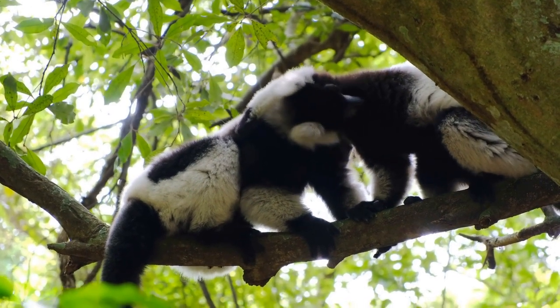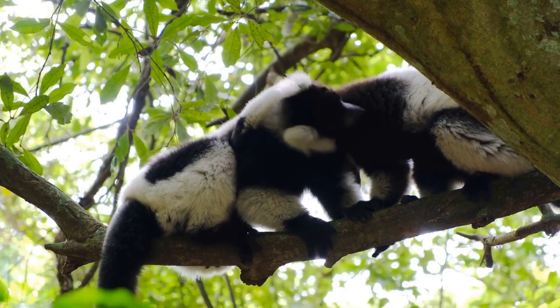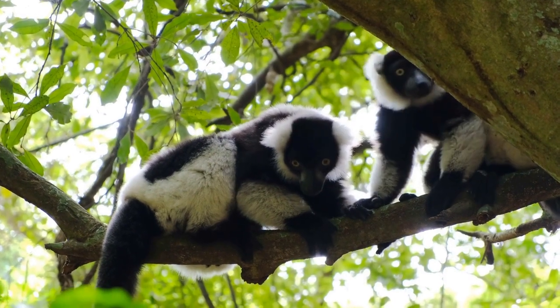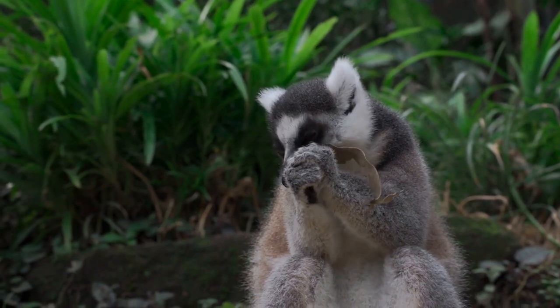During hibernation they lower their body temperature and slow down their metabolism, which helps them to conserve energy and stay alive during the cold season. As temperatures rise in the spring, the fat-tailed lemurs will wake up and become active again.